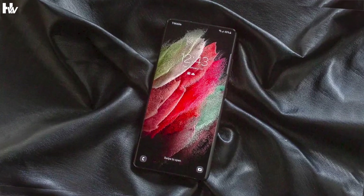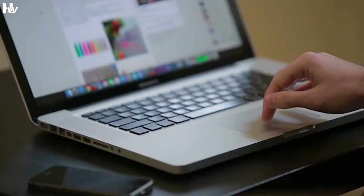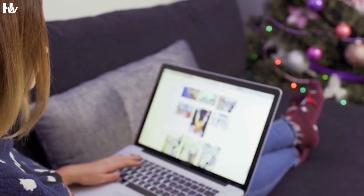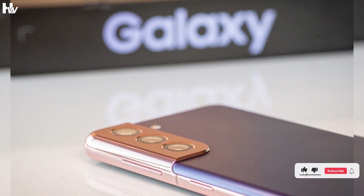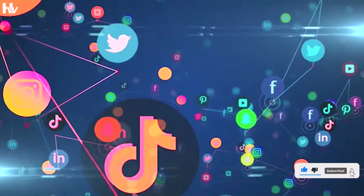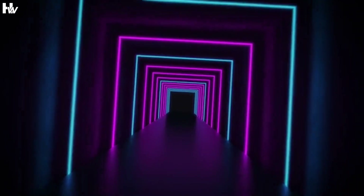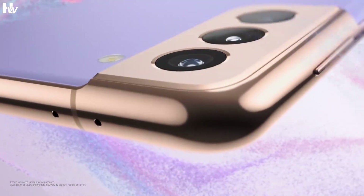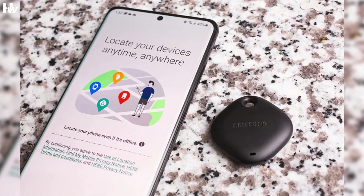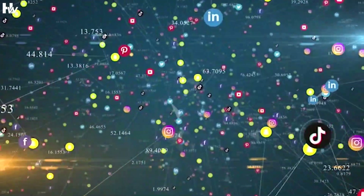Regardless, the Galaxy S22 trio is still cloaked in mystery, at least for the time being, despite recent leaks and reports that may have cast some light on the forthcoming series. Nothing has been formally confirmed thus far, but rumors continue to circulate, and odds are that at least some of them are true. Now let's get right into it. Here's everything we know about the Galaxy S22 series, or think we know. Keep in mind that this isn't a complete list, and it will be updated as additional information becomes available.